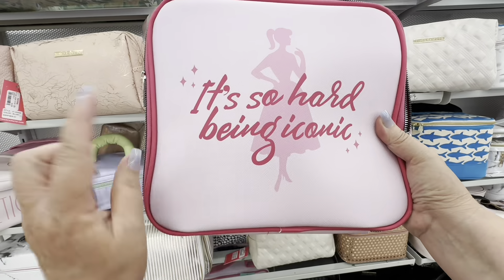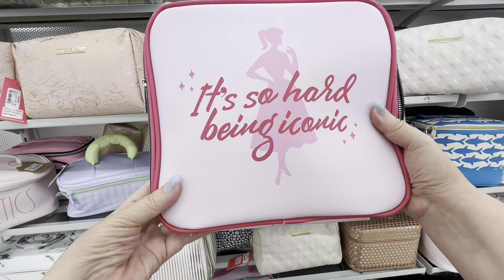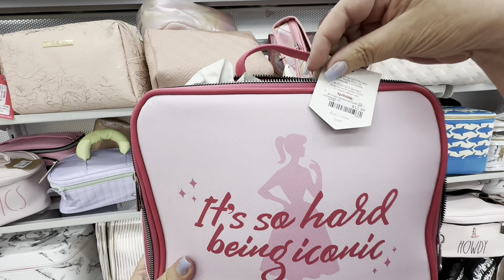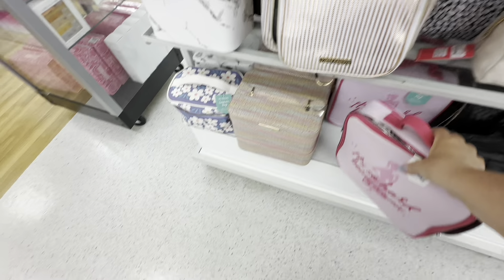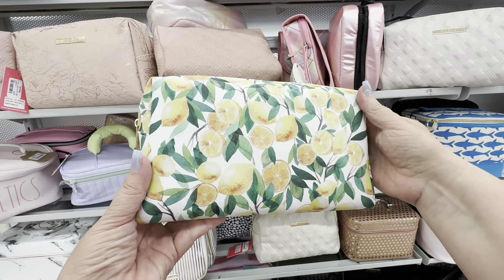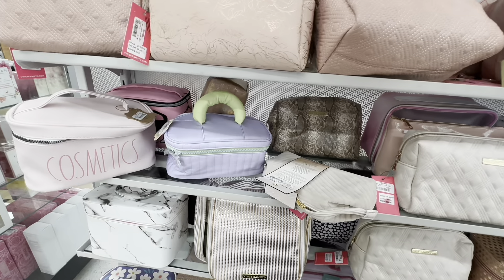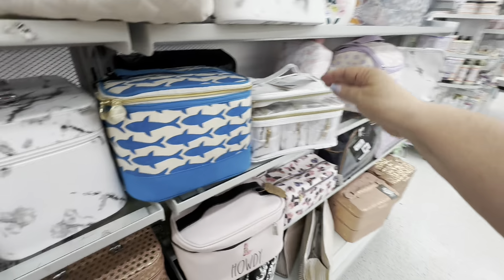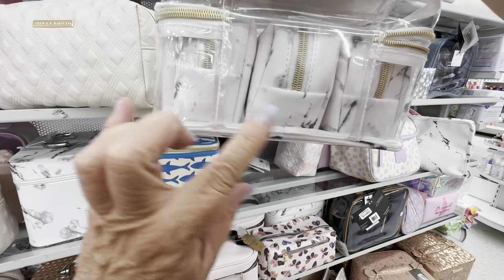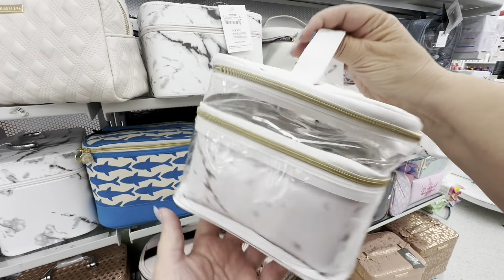It's so hard to be iconic, just like me. These are makeup bags and they are fairly cheap — I think this one was $12.99. They have this whole section of makeup bags. Lemons are very big and popular right now. When I went to Ross Dress for Less I found a makeup bag I liked that didn't have a price on it, and same thing happened here — I love this makeup bag, but I could not find a price on it.